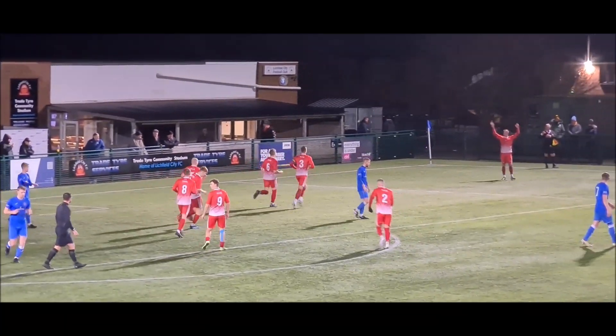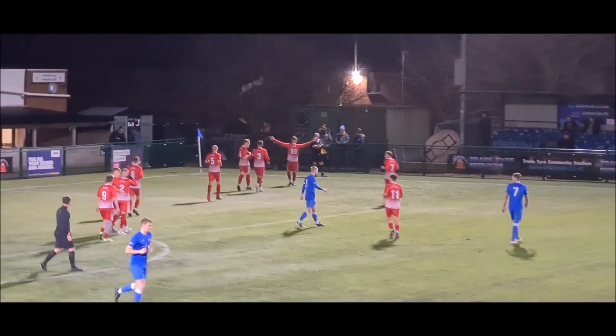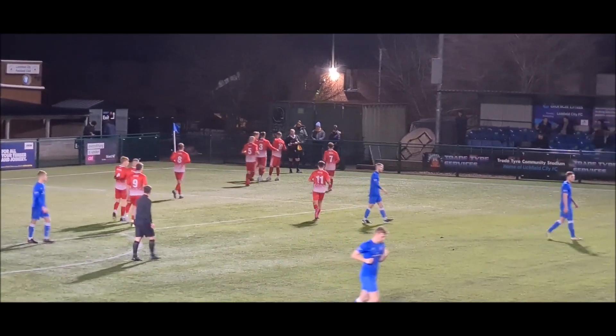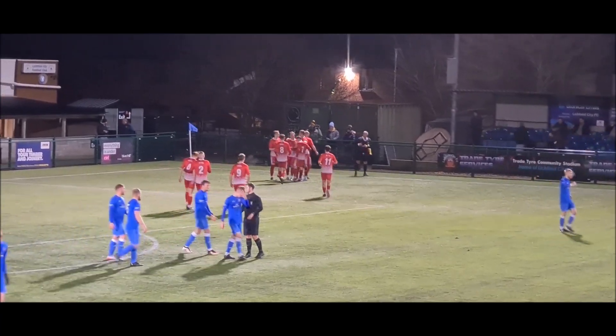I think it's Ty that's claiming it — oh, is Bellingham claiming it? God only knows, but it's 1-0 anyway.